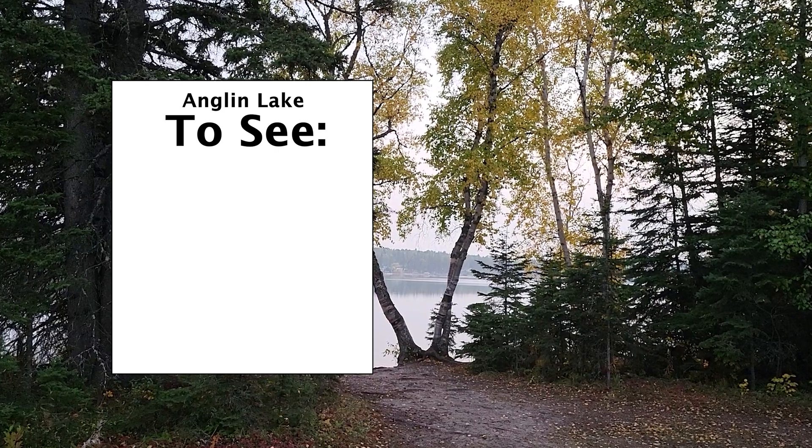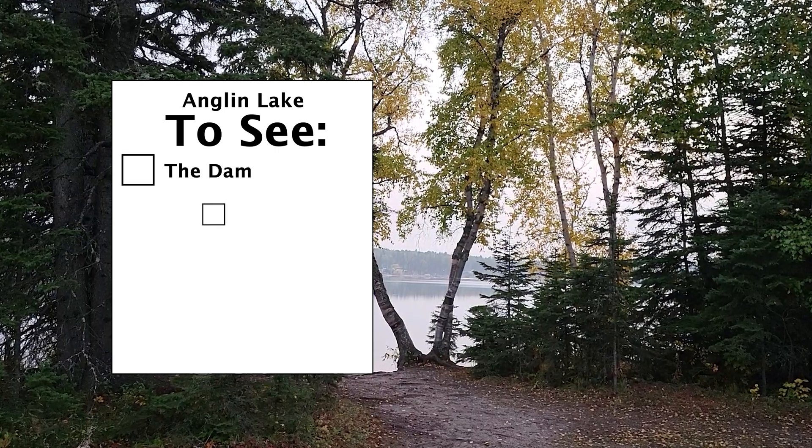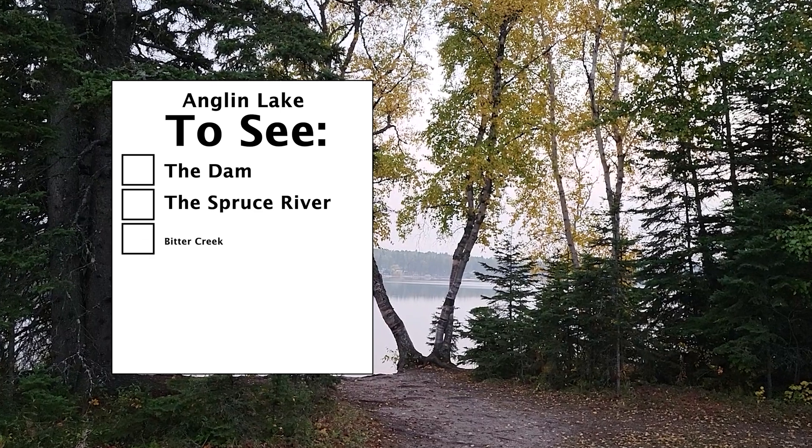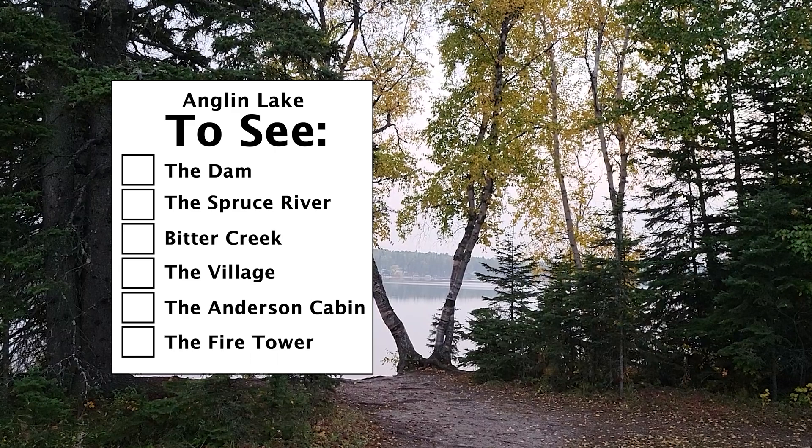Not far from there is the Anderson Point Campground, which is where we will be camping. This is a list of things for us to see at Anglin Lake: 1. The dam. 2. The Spruce River. 3. Bitter Creek. 4. The village. 5. The Anderson Cabin. 6. The fire tower.